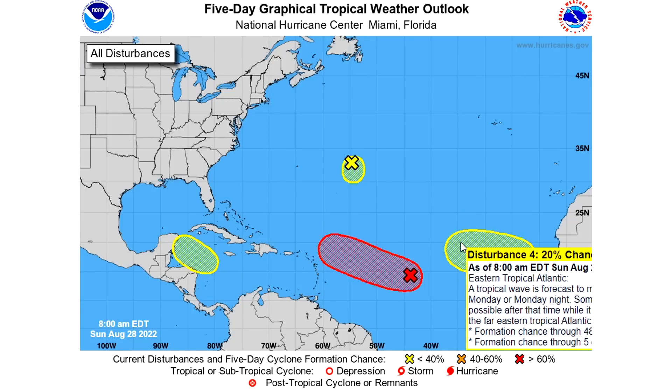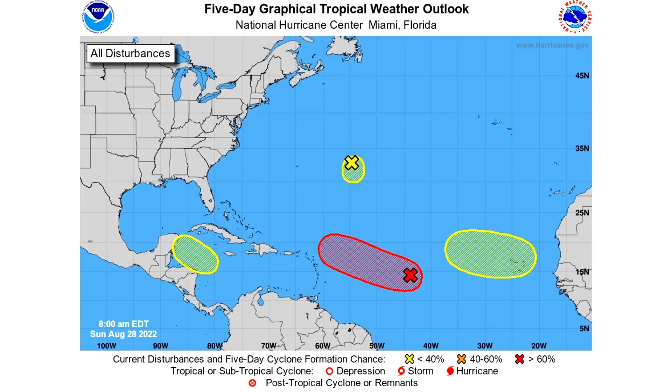So the tropics are getting very, very interesting. We're going to continue to track them daily, so be sure to tune in with us daily as we watch these things very closely.